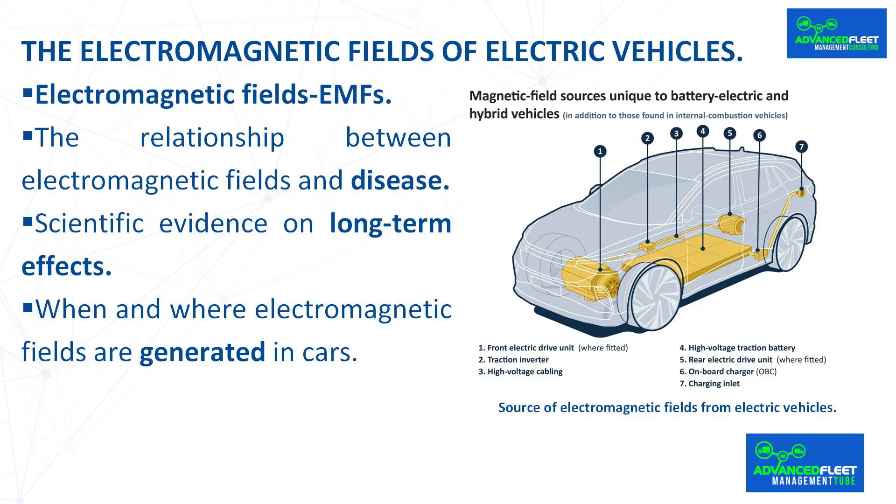When and where electromagnetic fields are generated in cars. Electromagnetic fields are generated wherever electricity flows. In vehicles, they affect both the drive system and electrical components such as seat heating and air conditioning. In electric cars, they occur especially when high currents are flowing, for example during acceleration or intense regenerative braking. Measurements showed that the highest values were generally recorded in the foot and lower leg area, where wiring and electrical components are typically located. The head and chest area was affected to a lesser extent.